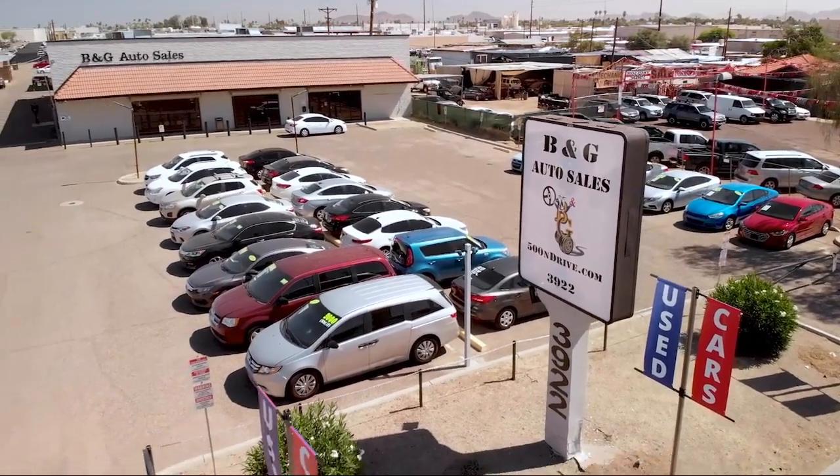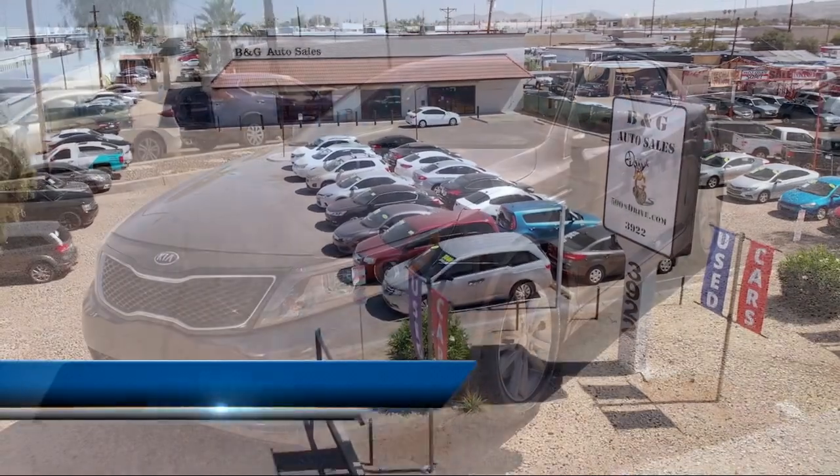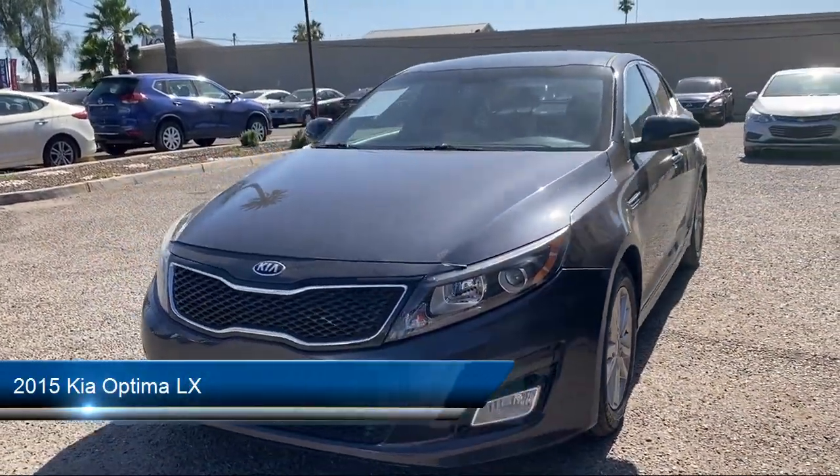Welcome to B&G Auto Sales, home of the 500 and Drive. Take a look at one of our available vehicles from our West Phoenix location.